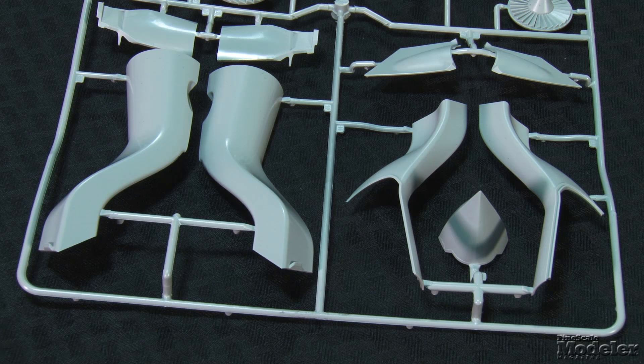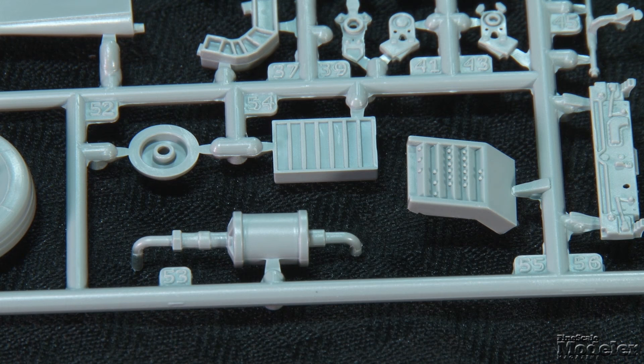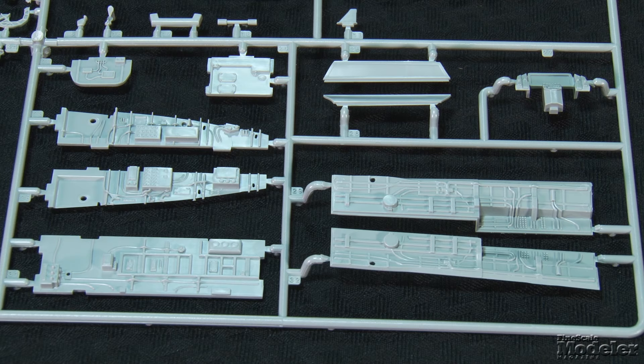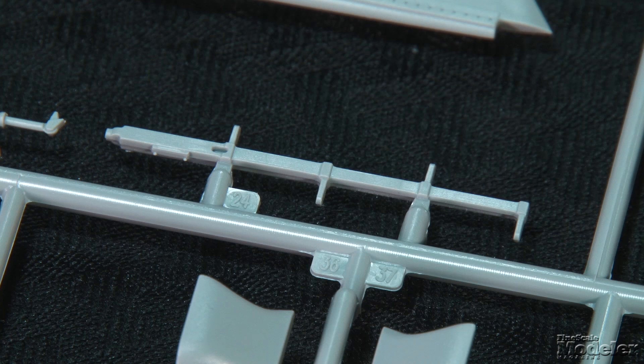Photo-etched seat belts and rudder pedals round out the cockpit detail. Intake trunks curve from the front to join an engine — most of it will be hidden, but the front and rear fans as well as the multi-part nozzle have good detail. Underneath, the weapon bay can be posed open. Molded and added detail looks appropriately busy, and the bays will benefit from careful painting. The doors can be posed open on sturdy hinges. The landing gear bays feature similar molded detail that will pop with careful painting and washes. Cleanly molded landing gear struts include separate actuators, oleo scissors, and even molded brake lines.